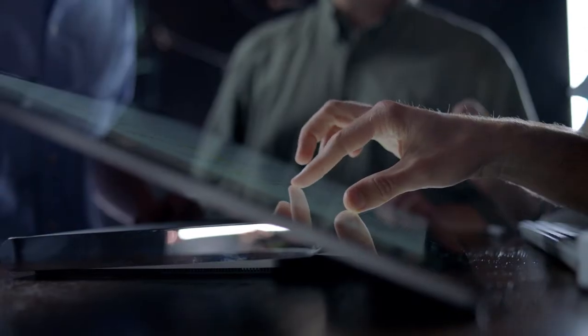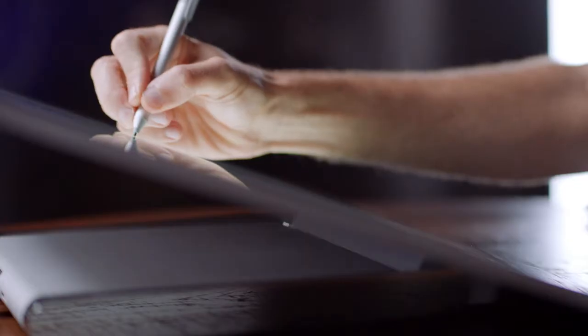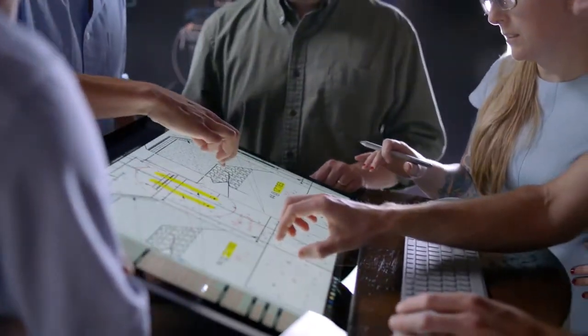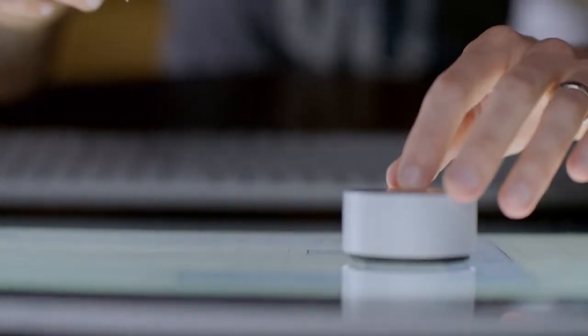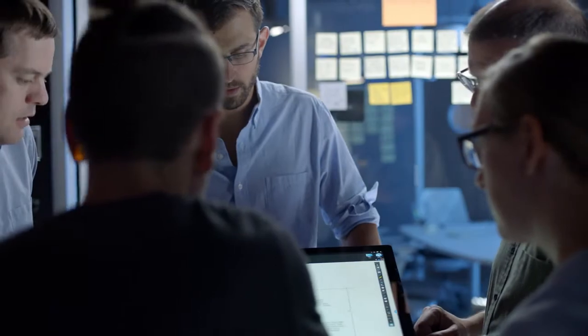At Bluebeam Software, we make solutions for the architecture, engineering, and construction industries. With the Surface Studio, you really have a new collaborative way of interacting with documents. It is essentially the same angle as the drafting table. You're more immersed in the technology once you're down in studio mode. With the dial, there's an off-screen and on-screen presence, and so I can work however makes sense to me.